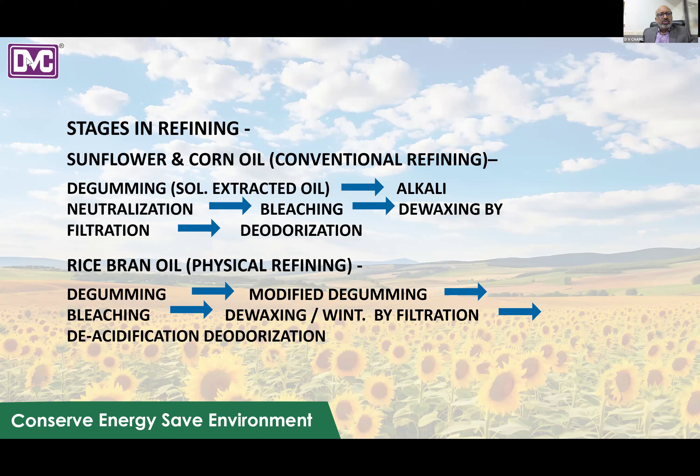In the case of rice bran oil, which is a high FFA-containing oil, it is normally processed by the physical refining route. Here, water degumming is done if required to separate the lecithin, then modified degumming for residual gums, then bleaching, followed by de-waxing with filtration, and lastly — since it is a high FFA oil — deacidification combined with deodorization.